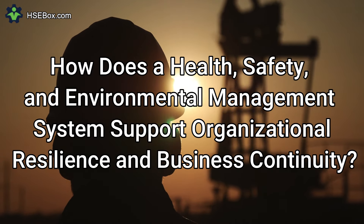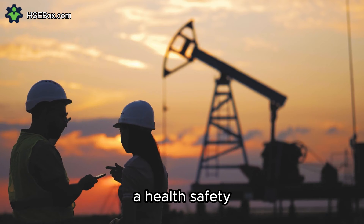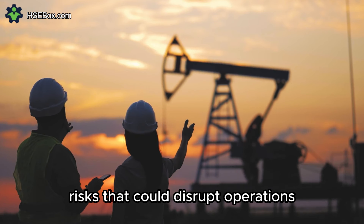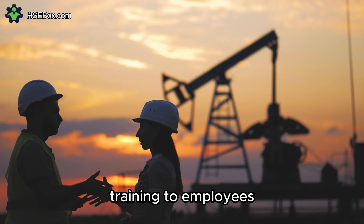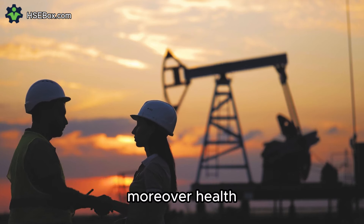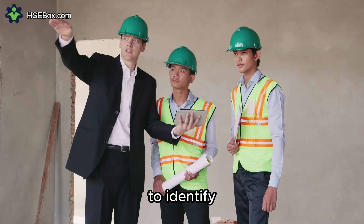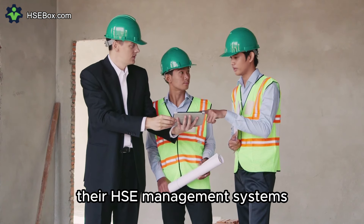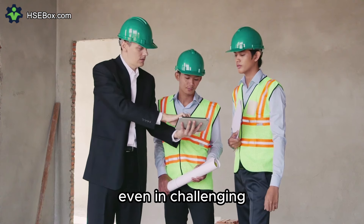Question number nine: How does a health, safety, and environmental management system support organizational resilience and business continuity? An HSE management system supports resilience and continuity by identifying and mitigating risks that could disrupt operations. By conducting risk assessments, developing emergency response plans, and providing employee training, organizations enhance their preparedness for HSE-related incidents. Moreover, it includes mechanisms for monitoring and measuring performance, allowing organizations to identify areas for improvement and implement corrective actions proactively, building resilience, adaptability, and sustainability even in challenging circumstances.